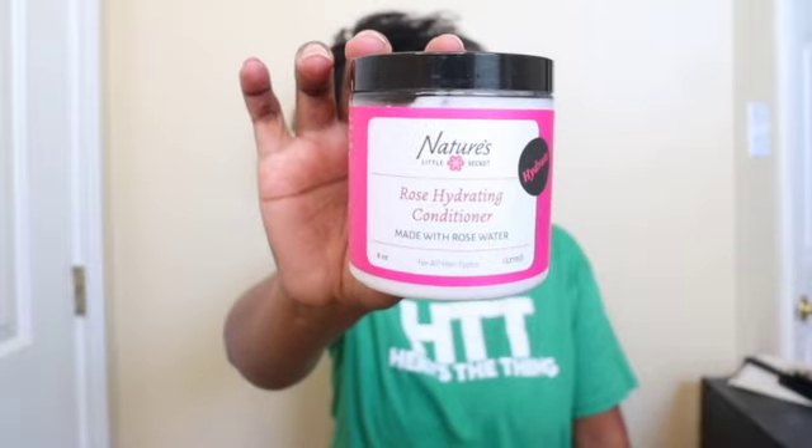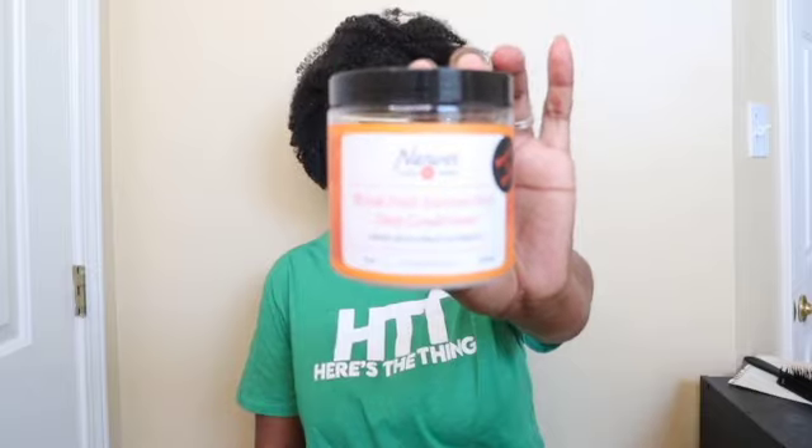They have two different deep conditioners. The one I have already used and I rave about is the Rose Hydrating Conditioner. And what I'm excited about trying is the Mixed Fruit Nutrient Rich Deep Conditioner. I think I'm going to try the Rose on this side and the Mixed Fruit on this side. This is a limited edition one, so I could not wait until they restocked. I made sure I got one. And hopefully, if I love it just as much as I love the Rose, I need to go back and get another one before they take it off the site.